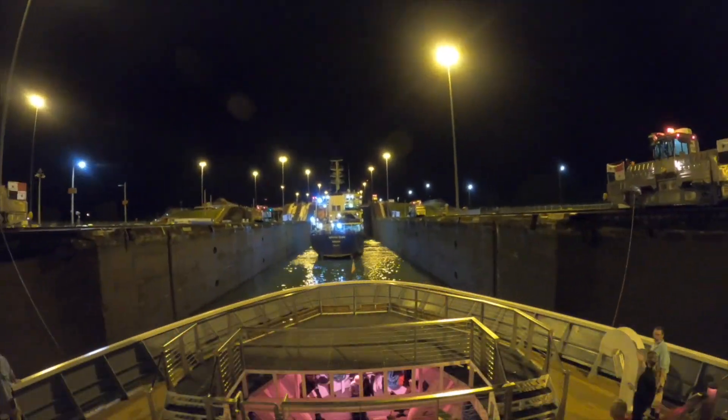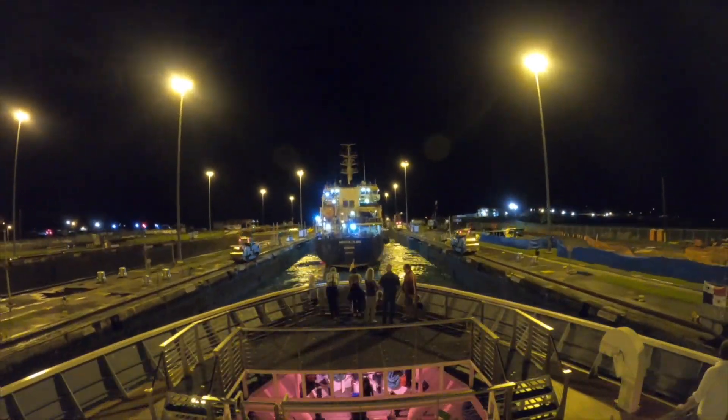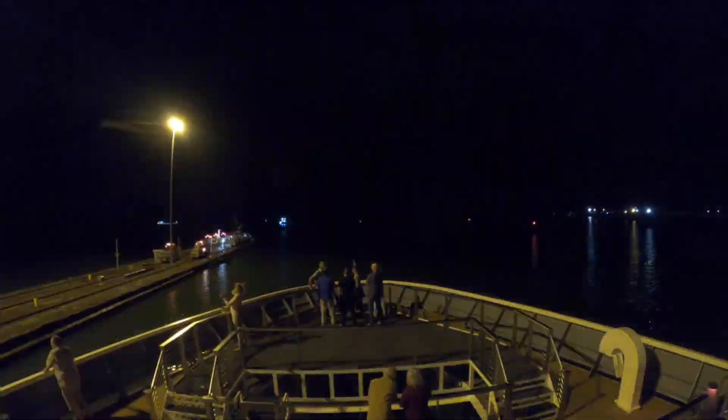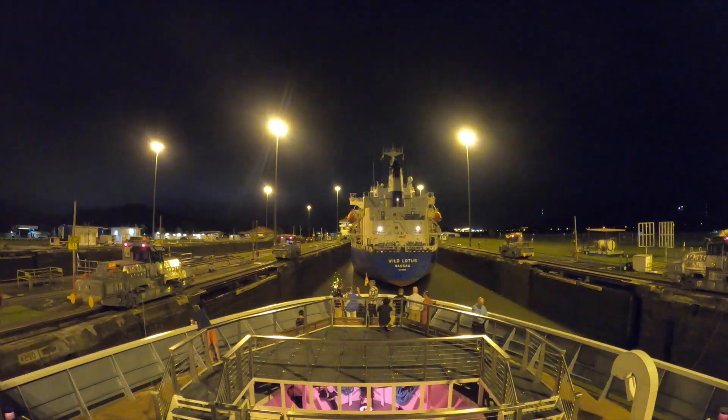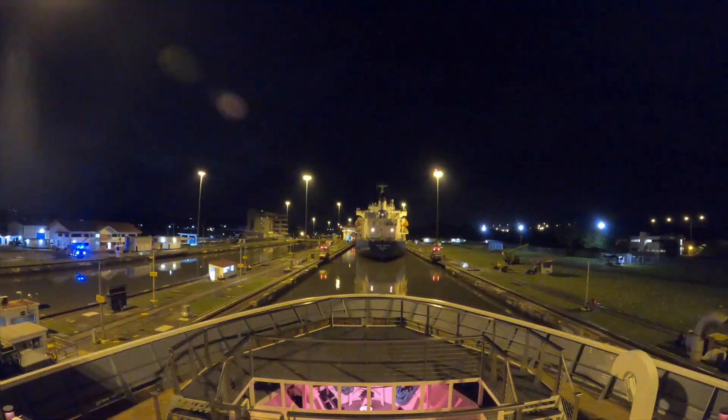Traveling through the canal was the experience of a lifetime. It is an engineering marvel that changed worldwide shipping and commerce forever.